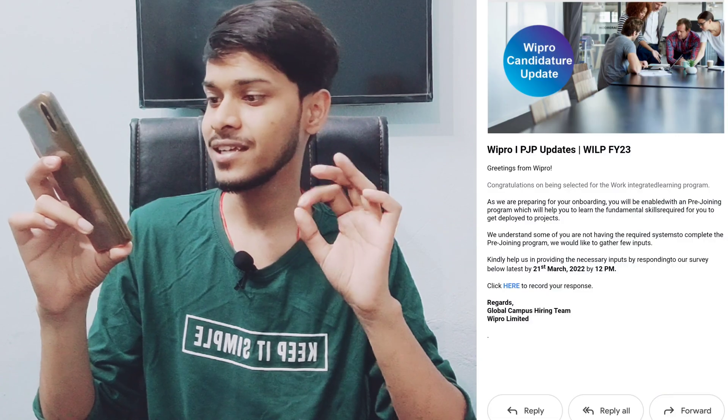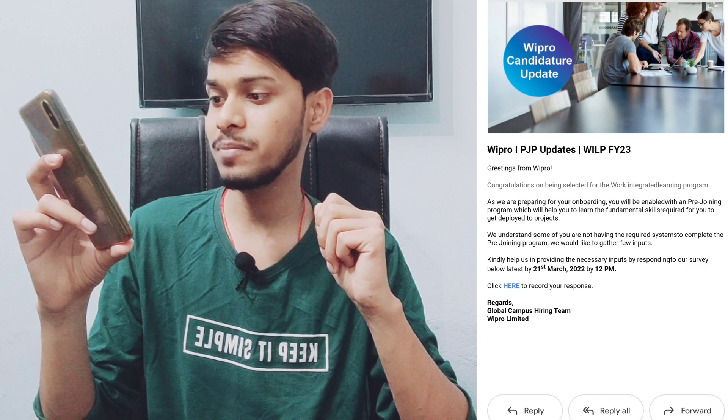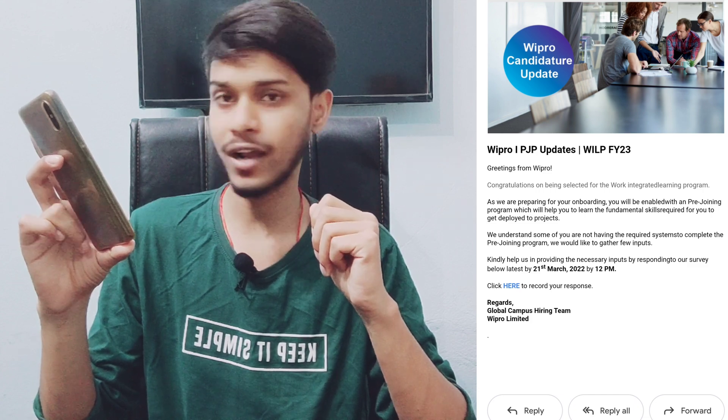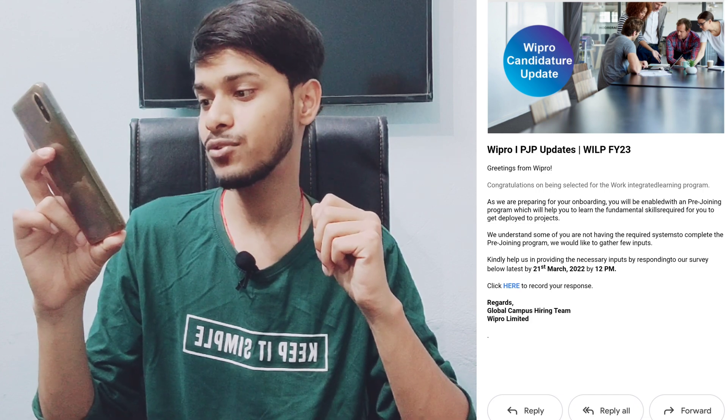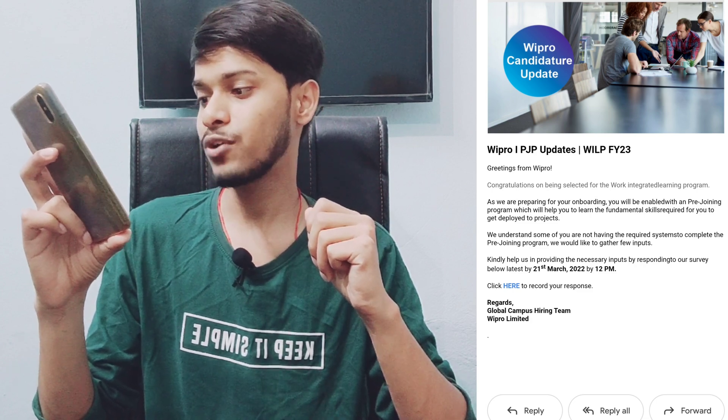In this mail they mentioned: as we are preparing for your onboarding, you will be enabled with a pre-joining program which will help you learn the fundamental skills required to get deployed to projects. Many of you are also asking whether the PBL app is mandatory — they clearly mention here that this is a self-learning platform which will make you ready to work in projects.